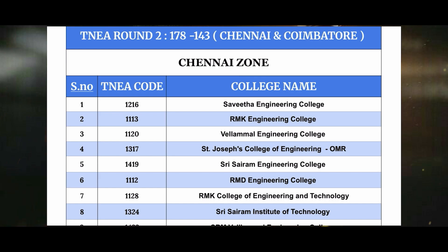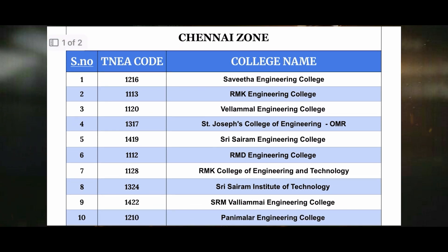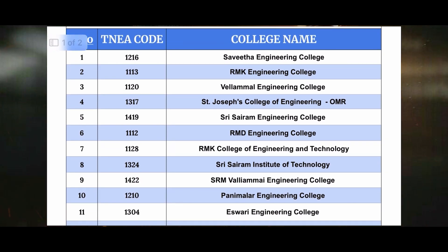There are 143 cut-off students in the 10th zone. Here are the top colleges with their TNA codes. The first one is 1216 Savitha Engineering College. The second one is 1113 RMK Engineering College. The third one is 1120 VLM Engineering College. The fourth one is 1317 St. Joseph College of Engineering, OMR. The fifth one is 1419 St. Sairam Engineering College.